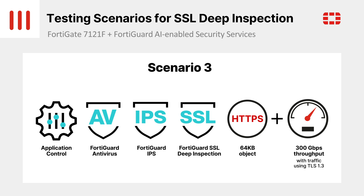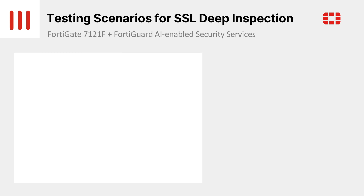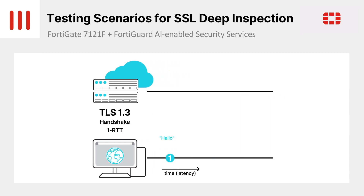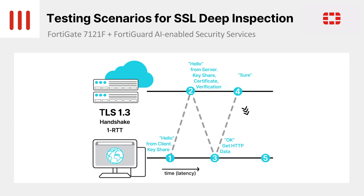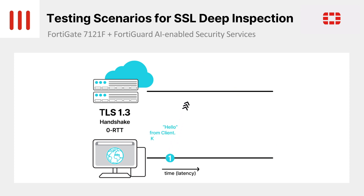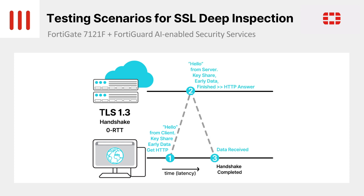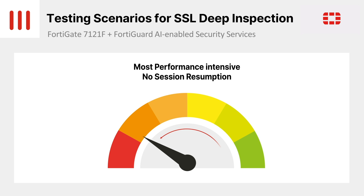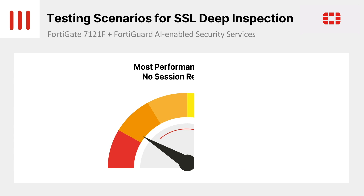Before we show the next test, we want to highlight one particular way that we ensure we give the 7121F the most performance-intensive testing possible. One of the most resource-heavy operations of a TLS 1.3 connection is the start of the session when the keys are negotiated. In ordinary circumstances, it's usual to turn on a mechanism called session resumption, which can optimize this part of the connection. However, if session resumption is used during performance testing, it can significantly reduce the workload that the device being tested has to do, as it can reuse a pre-negotiated session ticket. In our test, we've chosen not to use session resumption when testing SSL deep inspection with TLS 1.3, in order to ensure that we are testing our device at the most intense performance level we can muster. This is a key point to check when comparing test results between vendors, since using this setting can produce very different results.